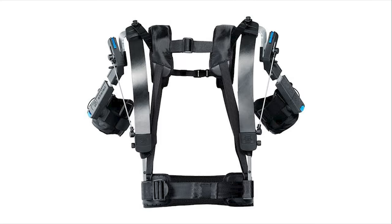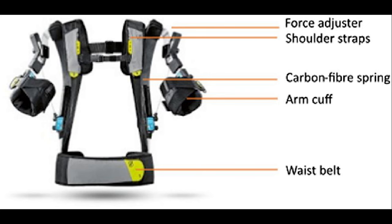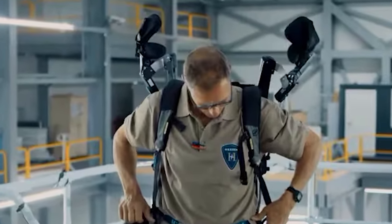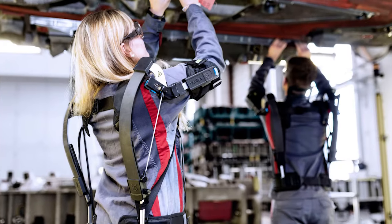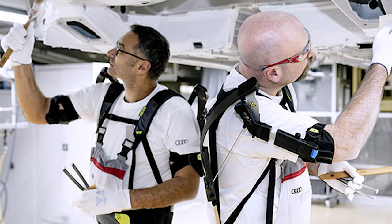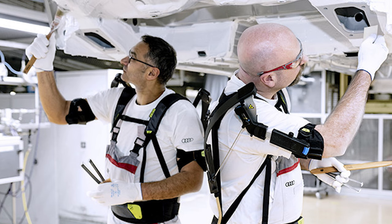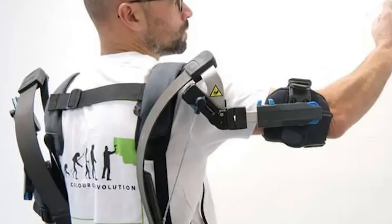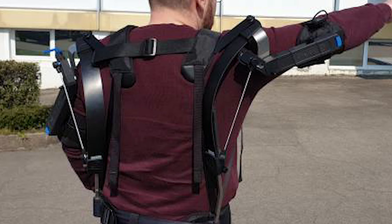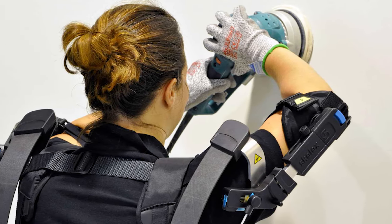Moving on to number 3, we have the Skelex Arx Suit, a futuristic exoskeleton with a distinctive and lightweight design by Skelex. The suit stands out for its open and airy frame, wrapped around the user's body for comfort while still providing a significant boost in strength. It resembles a blend of a robotic exoskeleton and a streamlined mecha armor suit, featuring strategic limb placement and an open structure that redistributes weight to enhance natural movements. Ideal for laborers in manufacturing or construction, the Arx Suit aims to increase endurance, reduce the risk of injury, and enable users to shoulder heavier loads for longer durations.